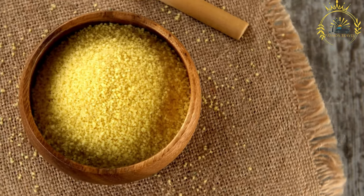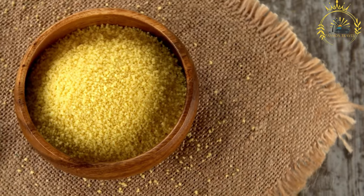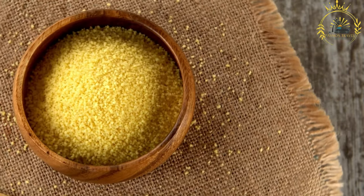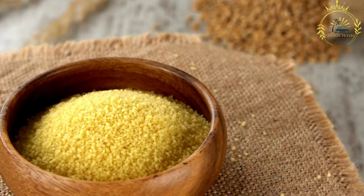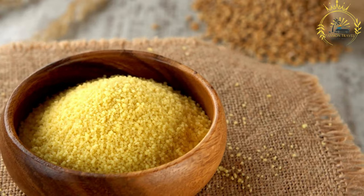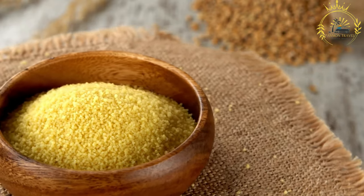Cooking Process and Flavoring: To prepare anjara, cornmeal or millet flour is slowly added to a pot of boiling water or milk while stirring continuously to avoid lumps. The mixture is simmered over low heat until it thickens and reaches the desired texture. Anjara can be served plain or flavored with sugar, honey, butter, or other seasonings to add sweetness and richness.